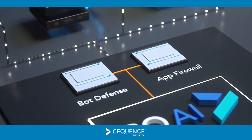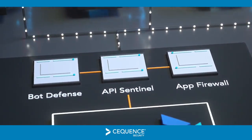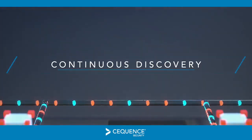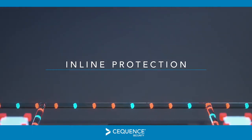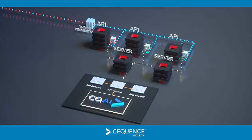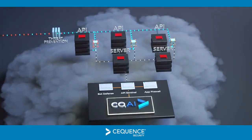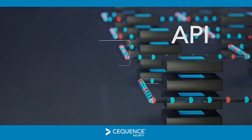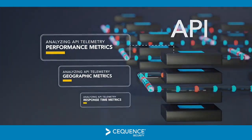API Sentinel from Sequence Security provides enterprises with the only API security solution that delivers continuous discovery, monitoring, and inline protection of all APIs, including shadow APIs across on-premises and cloud deployments. Discovered APIs are assessed to ensure API specification conformance and are continually analyzed to prevent threats hiding in plain sight.